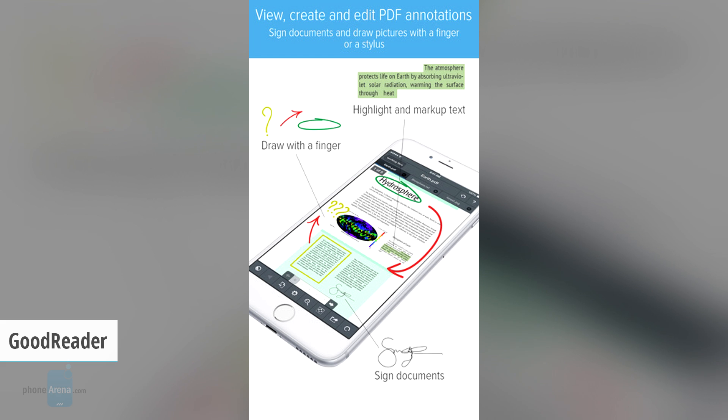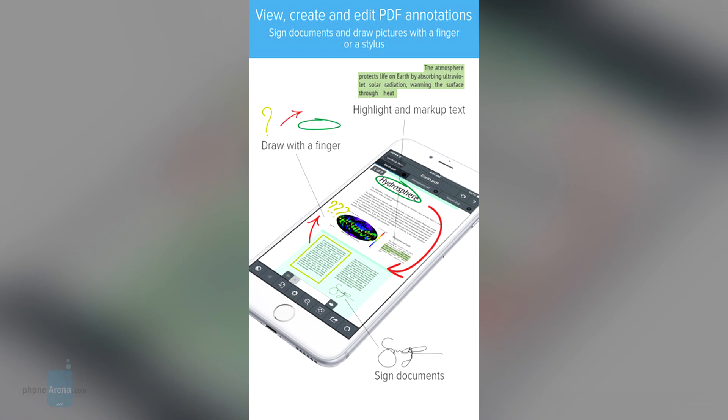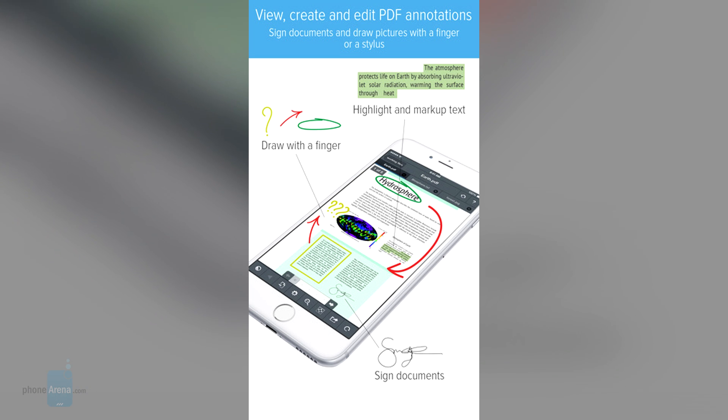Perhaps the most powerful and full-featured document management and office productivity app for iOS, Goodreader supports secure access and editing via Touch ID, used to protect safe signatures as well.